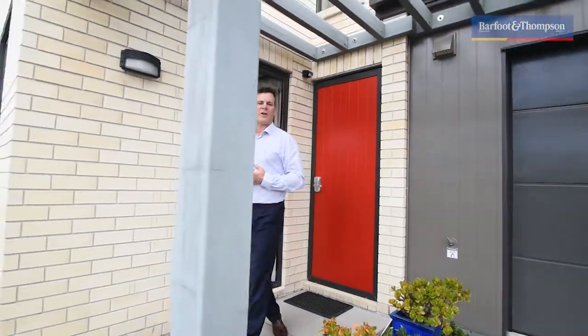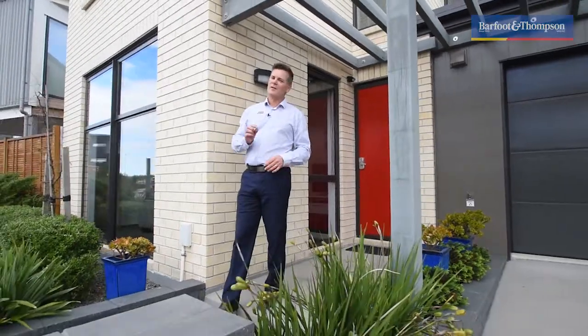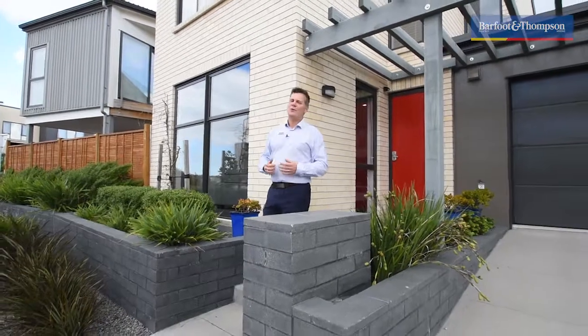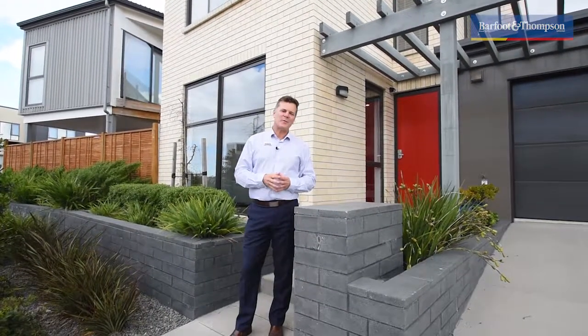So if you've been looking for a quality home in the area and think you've seen all that a typical Hobsonville Point home has to offer, think again. This one's a real cracker. Why don't you come and check it out at one of my open homes, or give me a call for a private viewing. My name's Tony from Barford and Thompson. Hope to meet you soon.